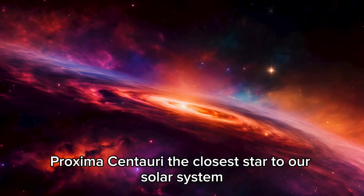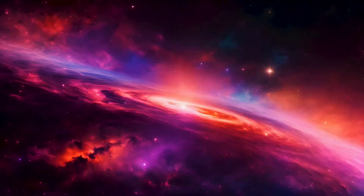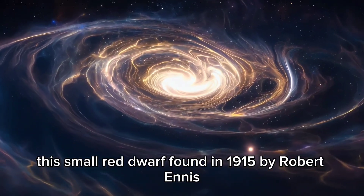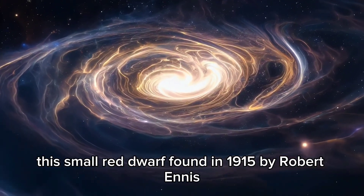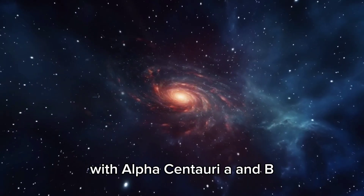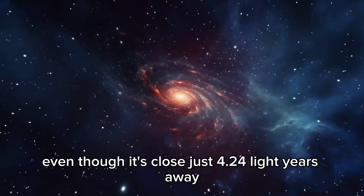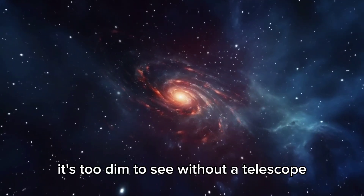Proxima Centauri, the closest star to our solar system, has always grabbed space specialists. This small red dwarf, found in 1915 by Robert Ennis, is a key part of the Alpha Centauri system with Alpha Centauri A and B. Even though it's close, just 4.24 light-years away, it's too dim to see without a telescope.